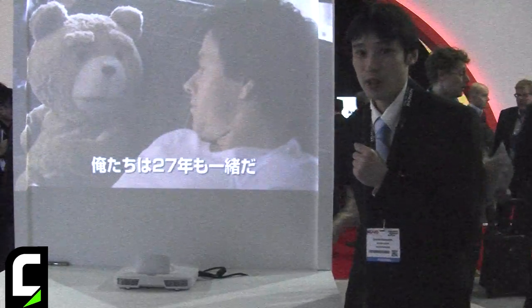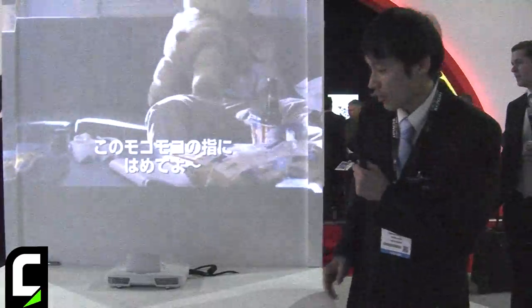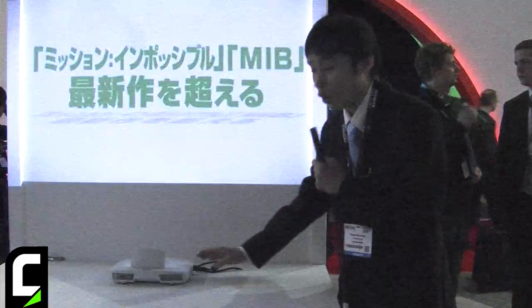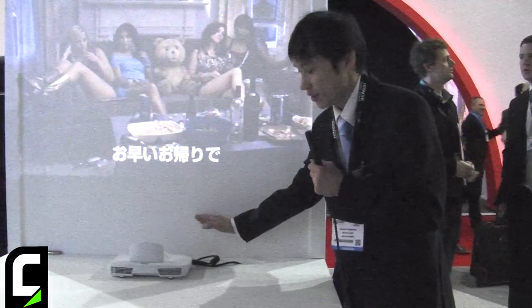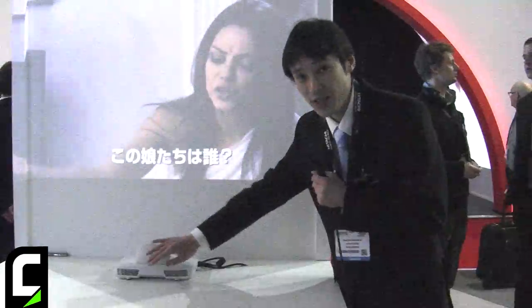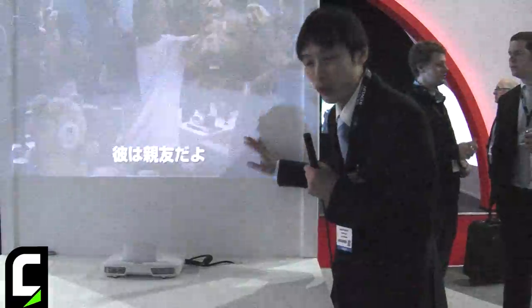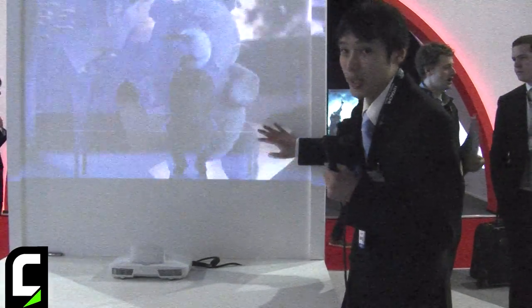I'm Scott Hisamatsu from Hitachi, doing product planning for this product. I would like to show you this new prototype sample. We call it Smart Projector — the shortest, smallest, and lightest projector. So anywhere, whenever, we can get a 40-inch screen size, on a table or on a wall.